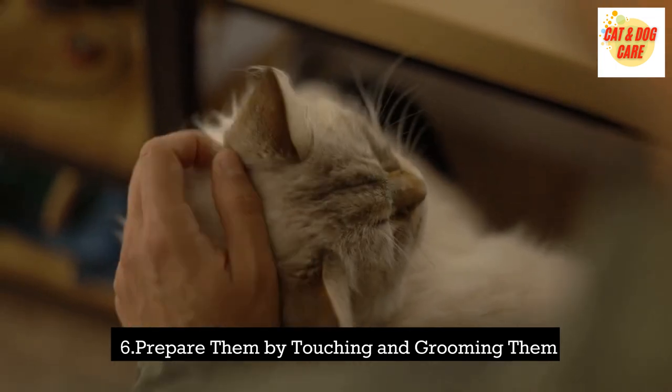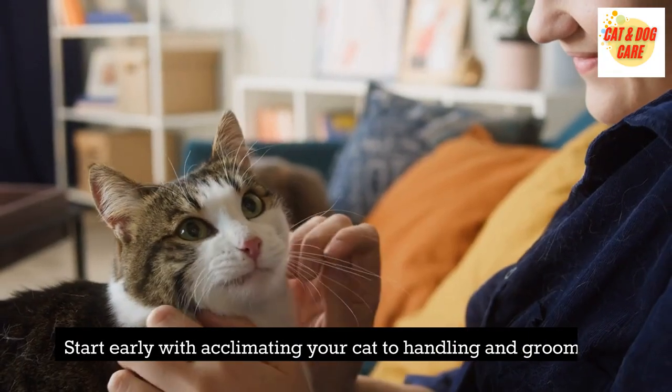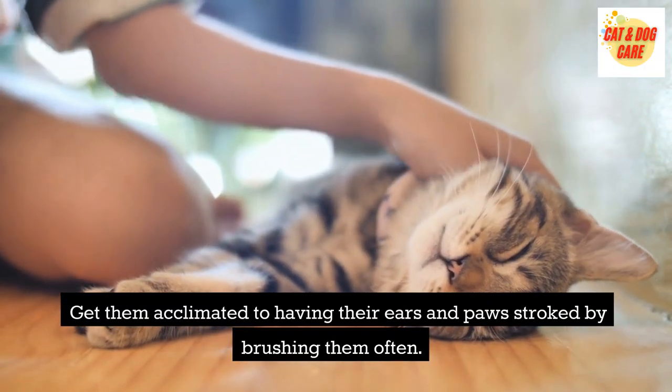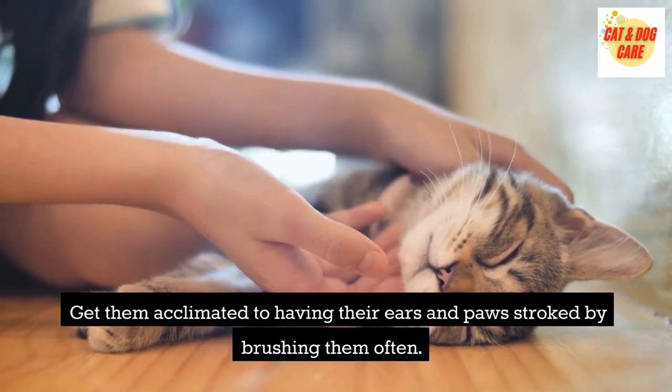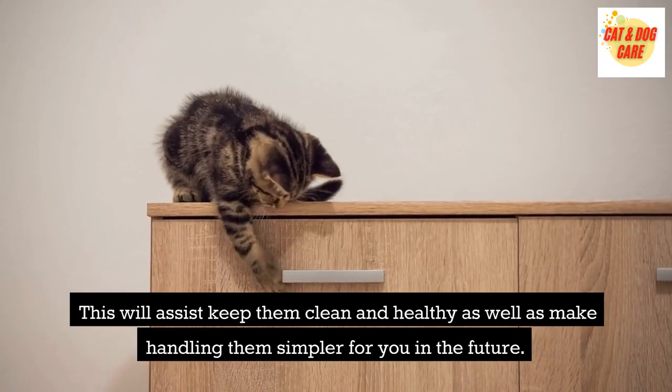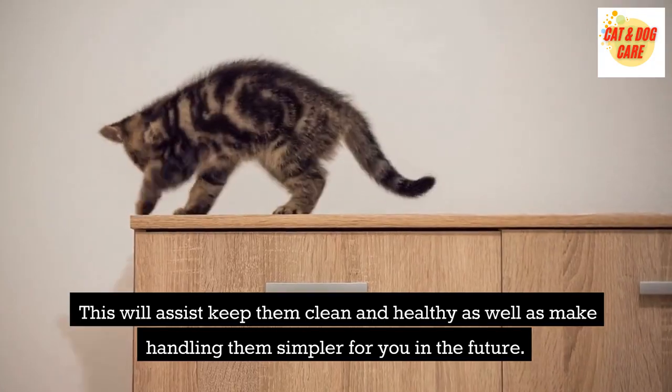Prepare them by touching and grooming them. Start early with acclimating your cat to handling and grooming. Get them accustomed to having their ears and paws stroked by brushing them often. This will help keep them clean and healthy, as well as make handling them simpler for you in the future.